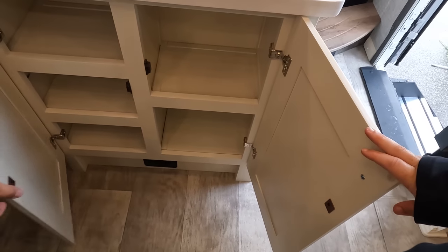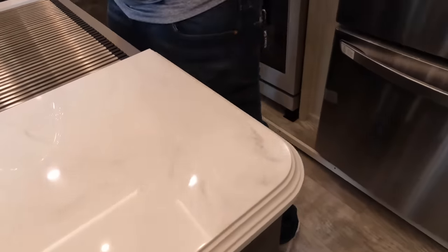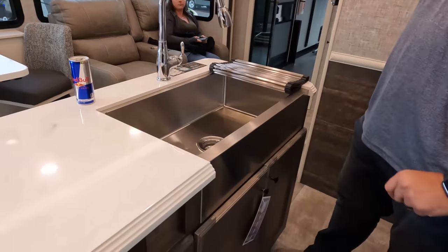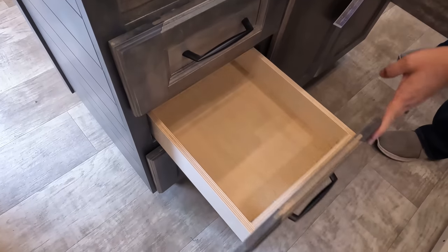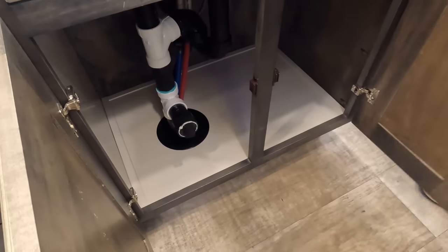Solid surface countertops, nice backsplash, and a little coffee bar. There's a nice island with a spray faucet, big single-bowl sink in almost a farmhouse style, a bit of countertop space, couple of drawers, and storage underneath with access to the plumbing.